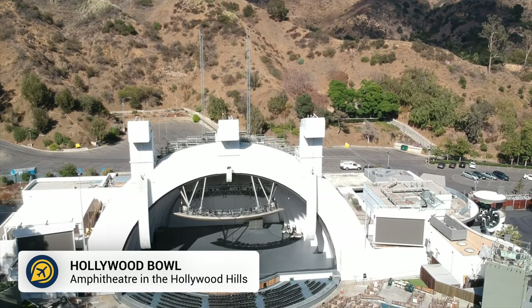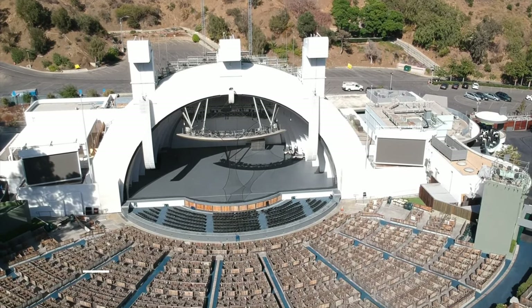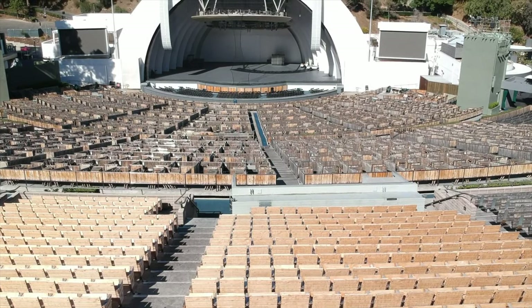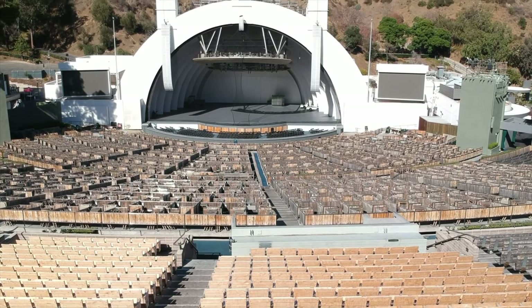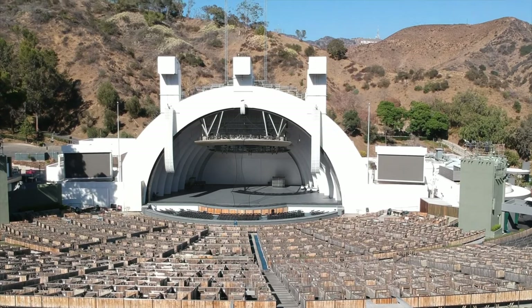Then we have the Hollywood Bowl. The iconic venue can be found inside a county park, which is free to enter as long as there are no events happening at the time. Hike around the county park or walk around the theatre space.